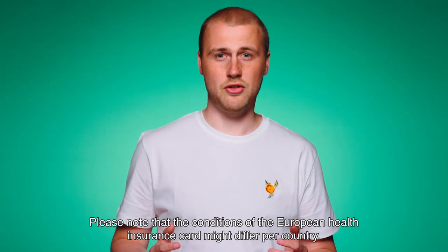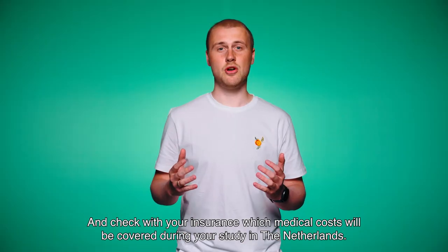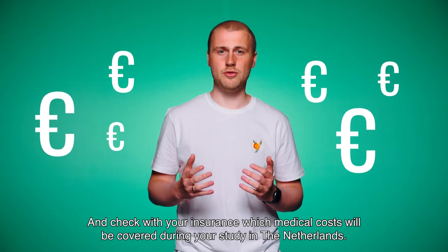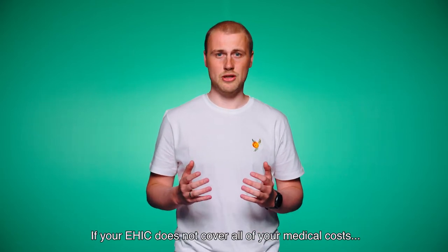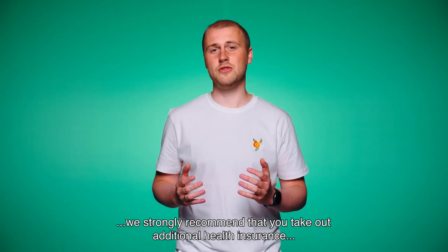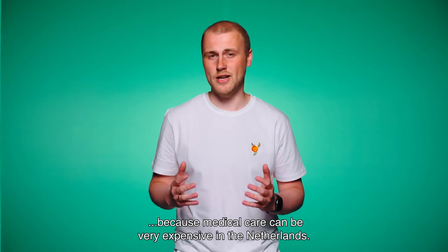Please note that the conditions of the European Health Insurance Card might differ per country. Check with your insurance company which medical costs will be covered during your study in the Netherlands. If your EHIC does not cover all of your medical costs, we strongly recommend that you take out additional health insurance, because medical care can be very expensive in the Netherlands.